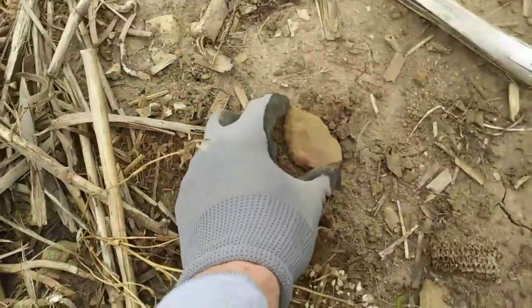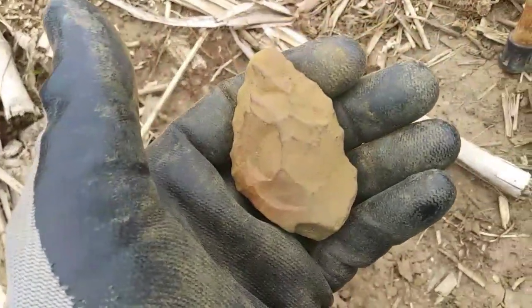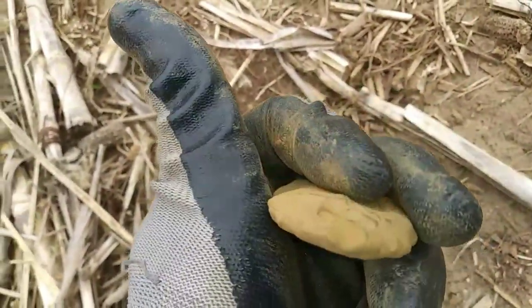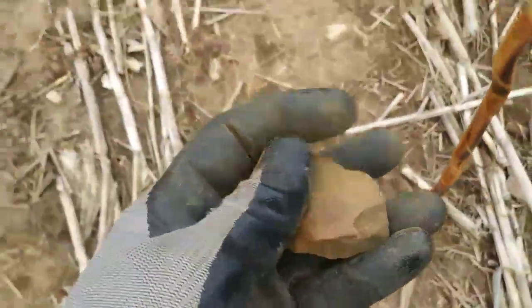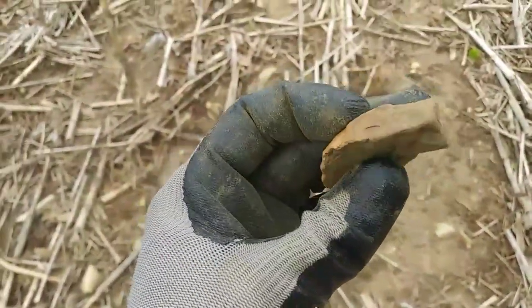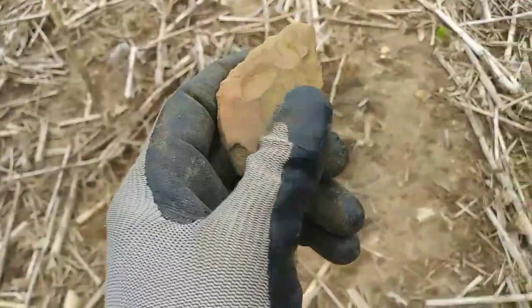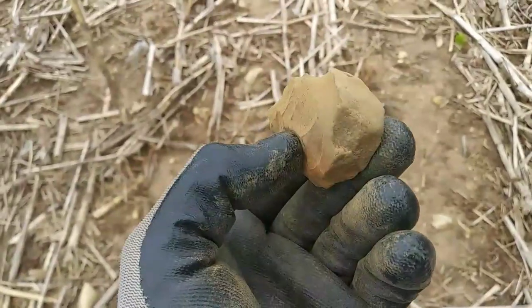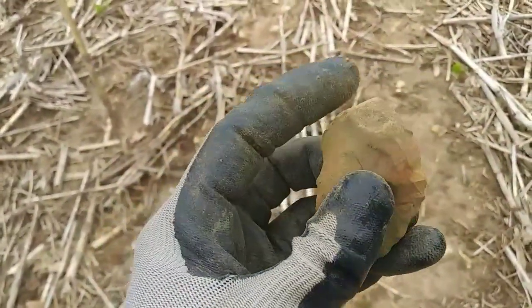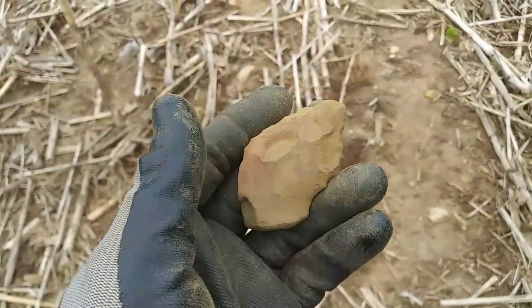Hey guys, back again — been a little bit longer. I already moved this. Don't know what it is. That's either a really really old break, or it was just made like that — used in the hand. Looks like cortex right there. Guess if I find anything else, I will be back.